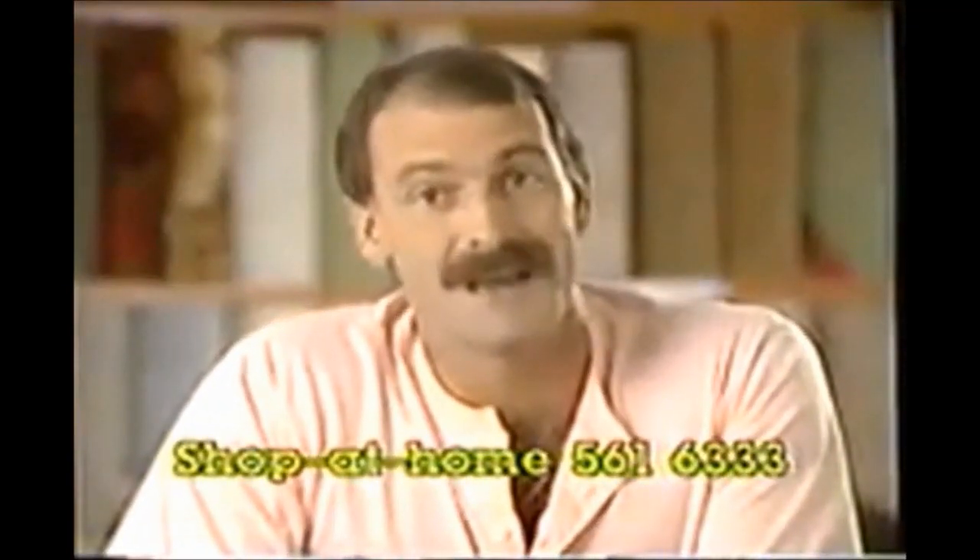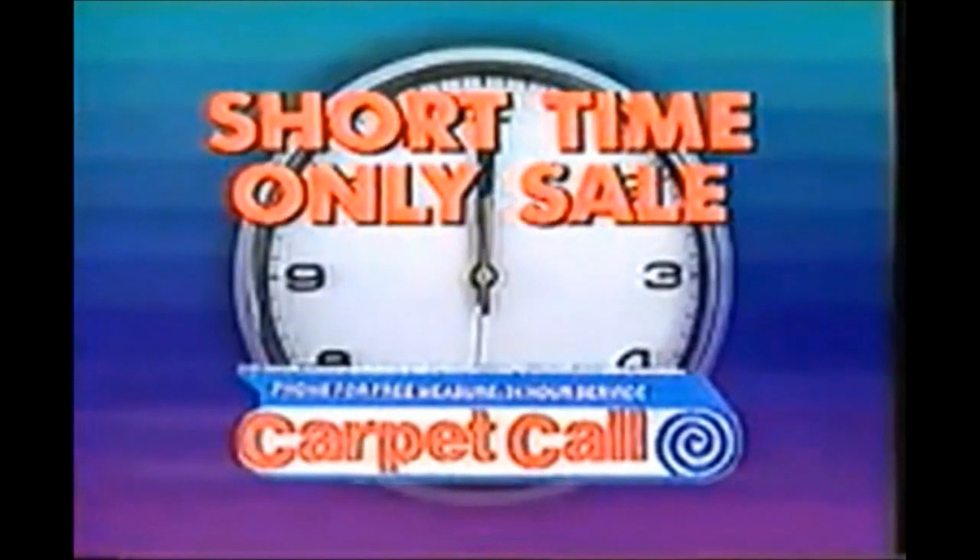Take the time to save money on quality carpets. The only thing as nice as a nice new carpet is having it properly laid. Don't be late for Carpet Call's short time only sale. Call Carpet Call — the experts in the trade.